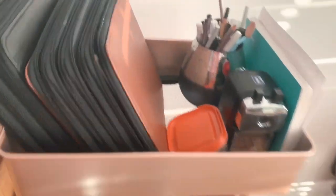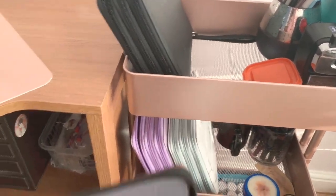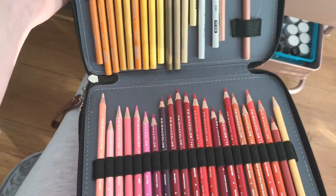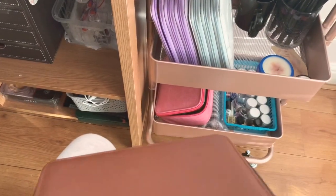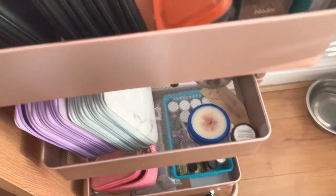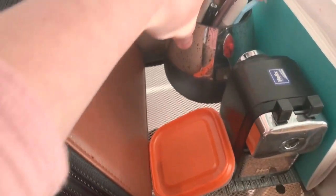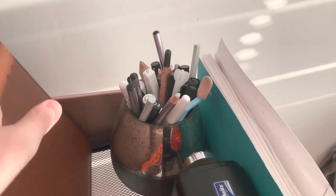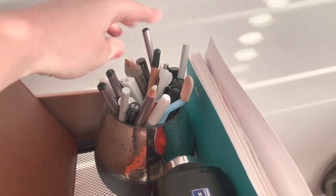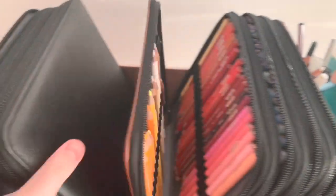I tried filming this once and trying to open pencil cases one-handed wasn't working, so I've pre-opened them. I've got the full set of Prismacolors — probably my most used pencils, to be honest. I've got a few different sharpeners in here, including my crank one that I absolutely love. Anything to do with blending is just kept in here in this pencil case.